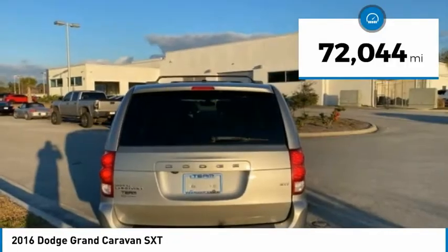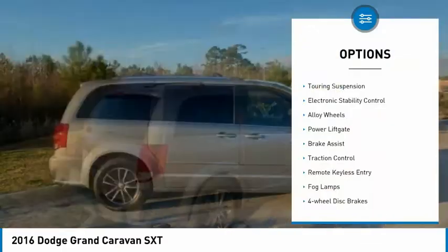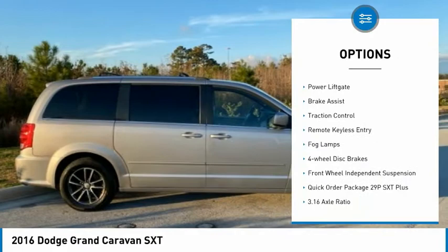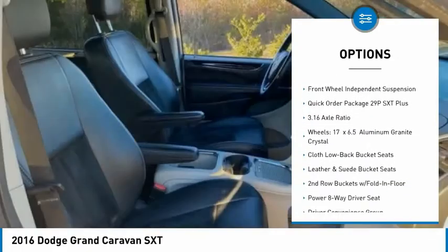This vehicle has less than 75,000 miles. Here are some of this vehicle's great options: touring suspension, electronic stability control, alloy wheels, power lift gate, brake assist, and traction control.